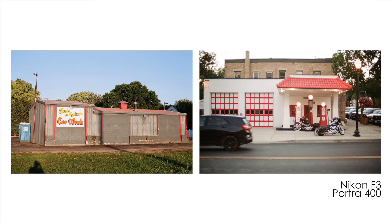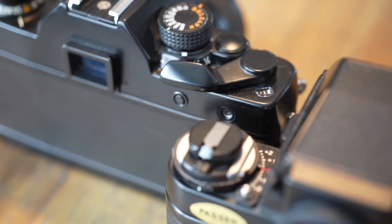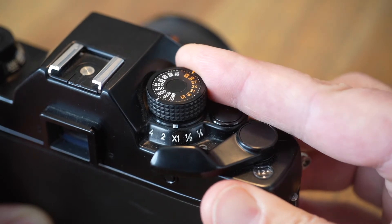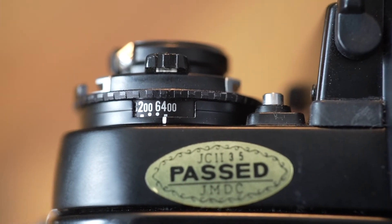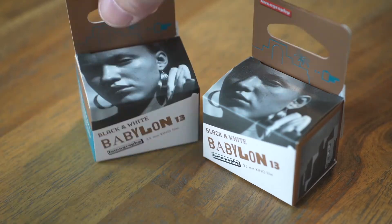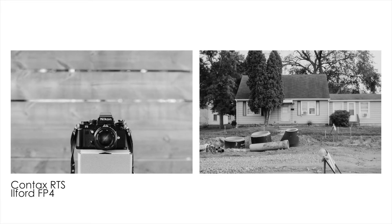The shutter speeds go up to 1/2000th of a second. Both have exposure compensation and the ISO is selected manually. The RTS goes up to ISO 3200 and the F3 goes up to ISO 6400. Both can shoot as low as ISO 12, which is great if you want to rely on the internal meter and use something like Lomography Babylon 13, which I plan to try for the first time very soon.